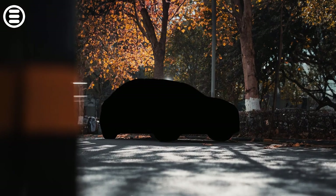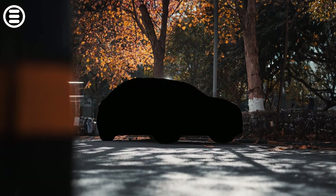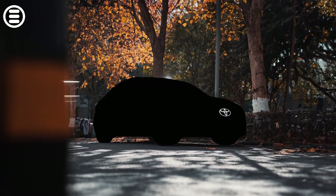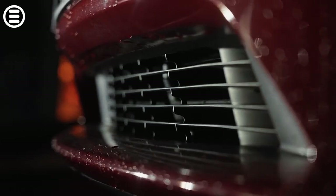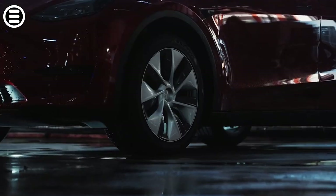Do you know the vehicle that dominated global sales in early 2023? It's not a Toyota, but the Tesla Model Y. An electric car now tops the global sales charts.